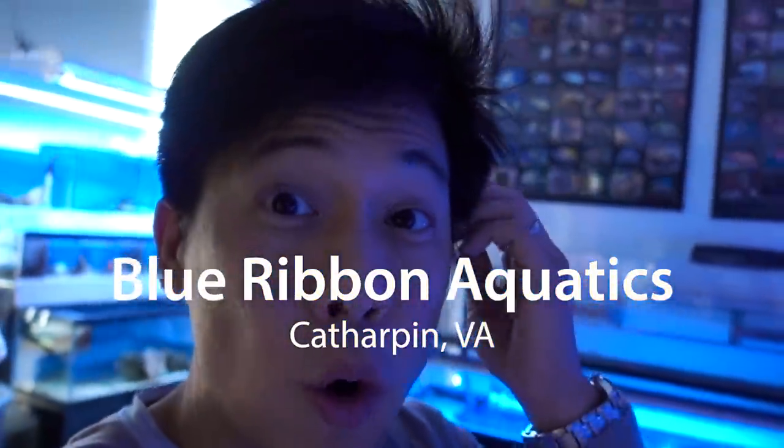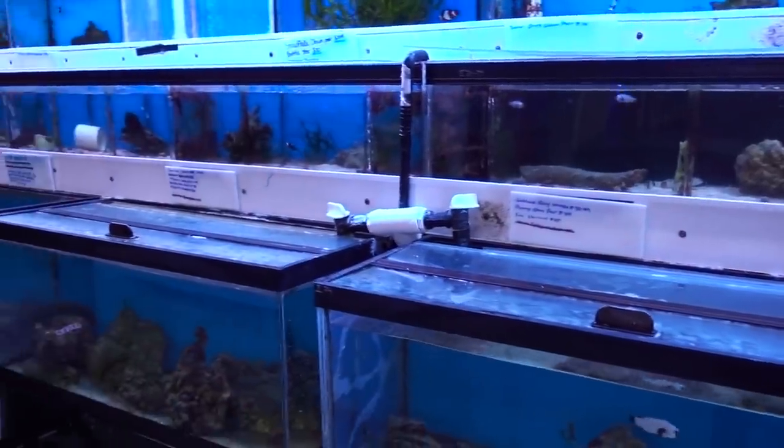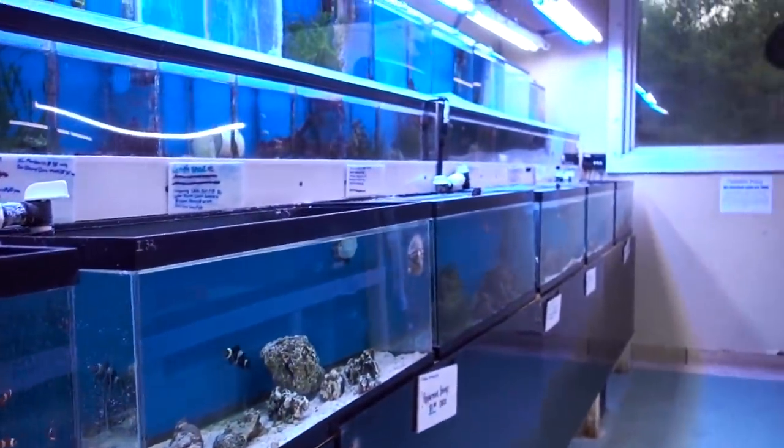Here's our second stop: Blue Rupin Aquatics. They sell koi and a lot of corals and fish and stuff like that. This is one of the classics — one of my favorite stores in the Manassas area in Virginia. A lot of you guys asked me about the clowns I got. The pair of Mocha Da Vinci clowns actually came from here — Blue Rupin Koi. They special ordered it for me about three and a half years ago when those clownfish came out from CM Reef. Whenever I need designer clowns, I usually come here first.